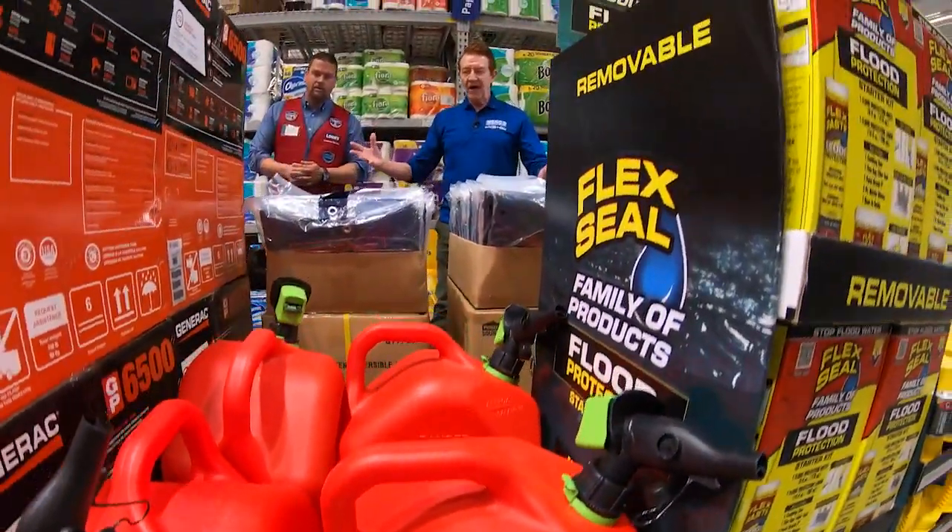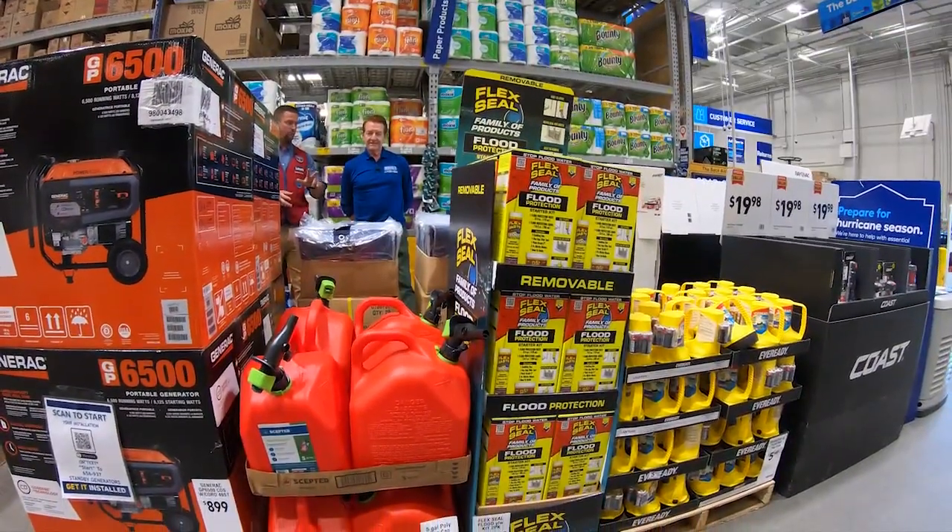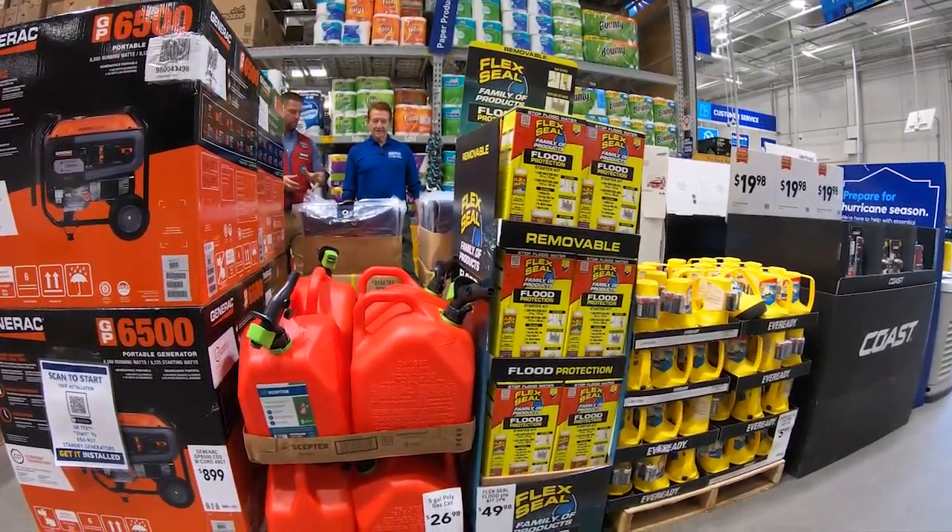Gotta have a gas can, because fuel is gonna be very hard to find if power's down. We always recommend having at least two fuel cans — one for your vehicle, one for your home generator.